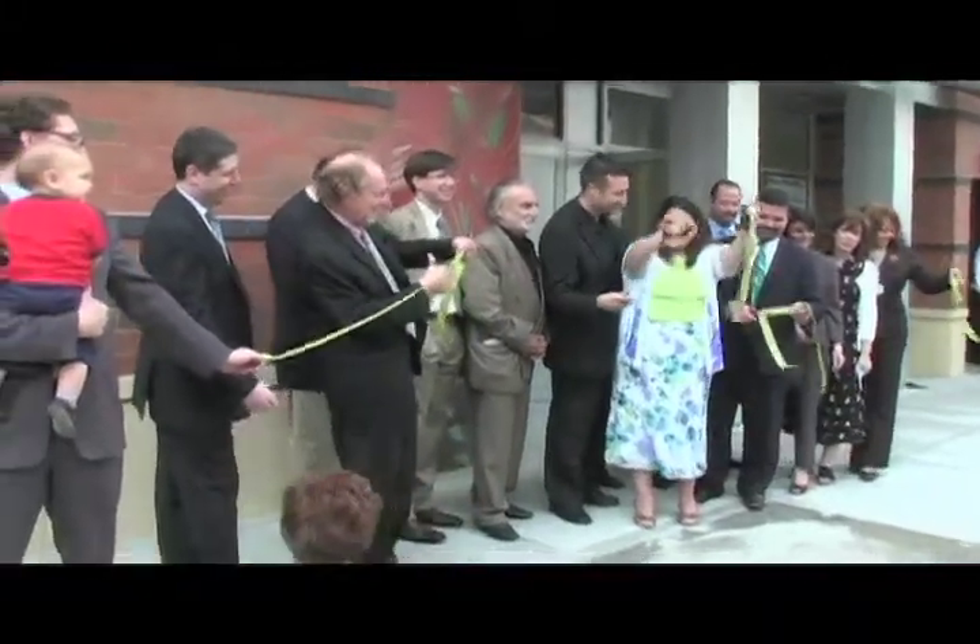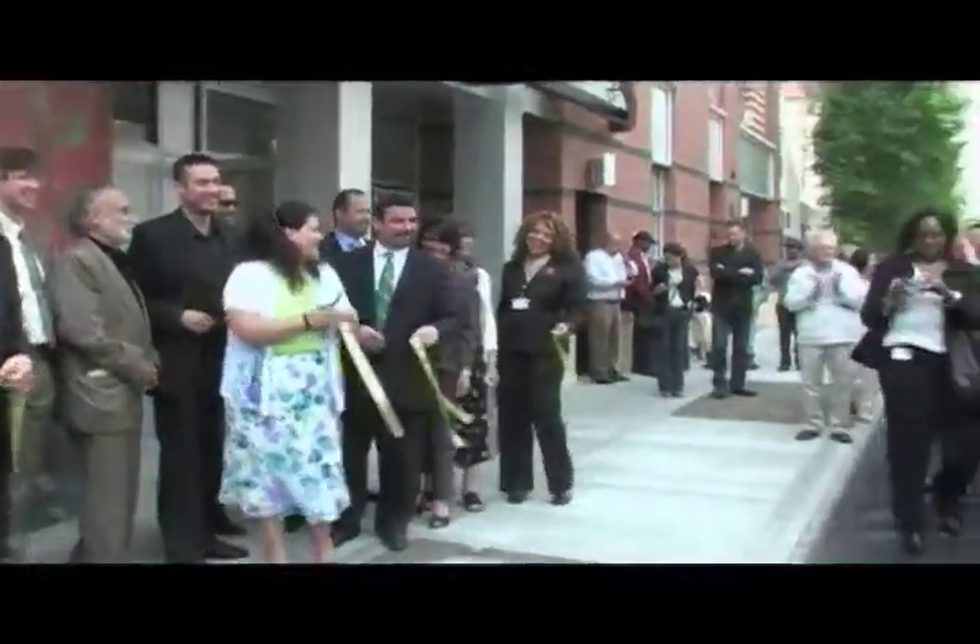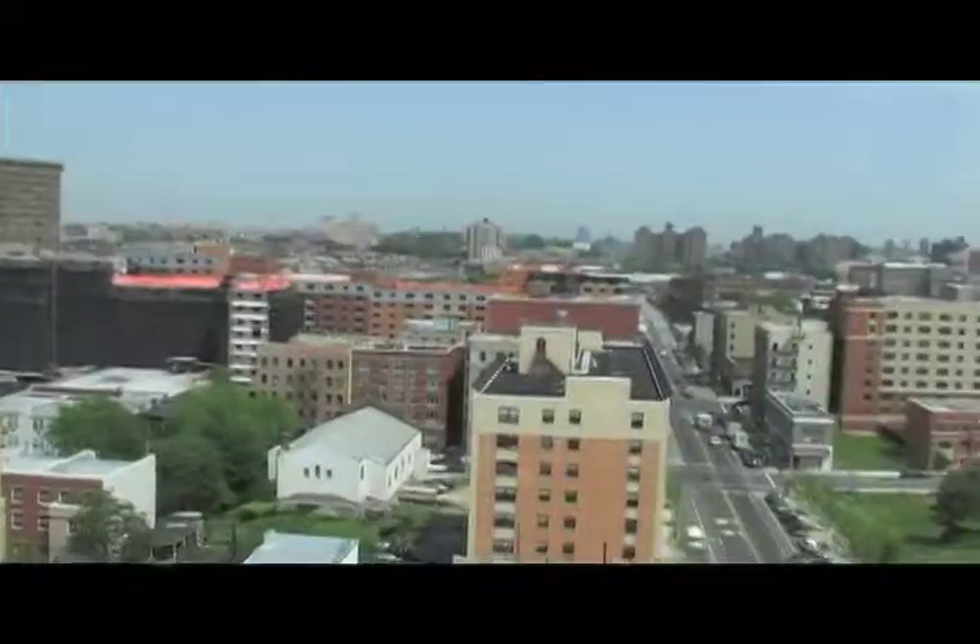A ribbon-cutting ceremony marked the opening of yet another state-of-the-art multi-purpose residential building to grace the Melrose Commons community. El Jardin de Céline, however, stands out.